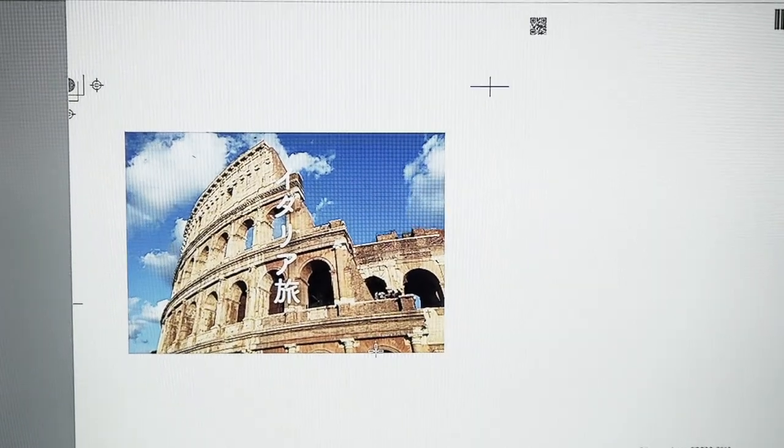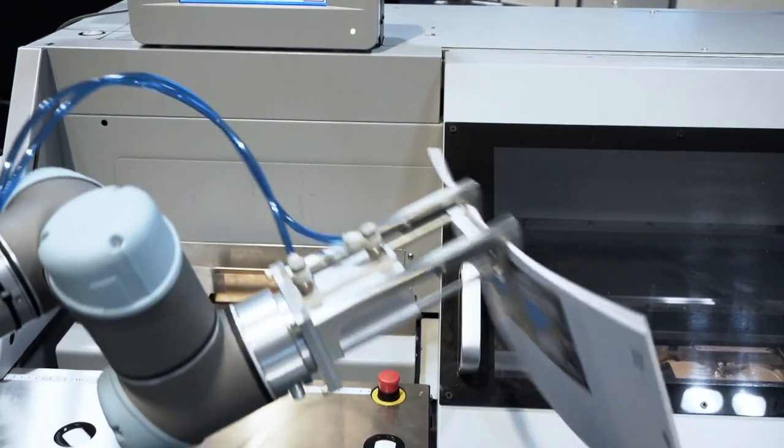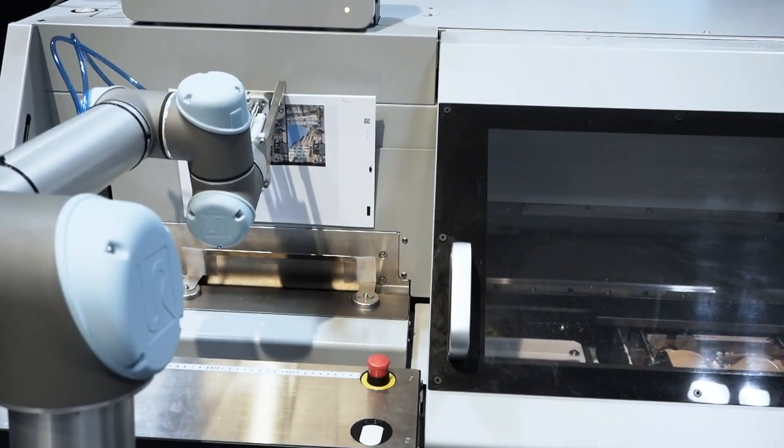ICE Compact — the connection behind it: ICE means Intelligence, Connected, and Efficiency. All connected and making everything efficient — that's what the print market needs right now. Thank you.